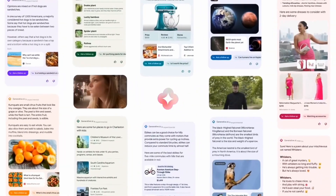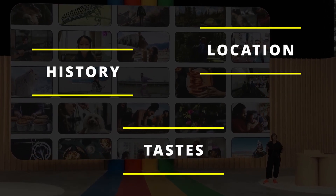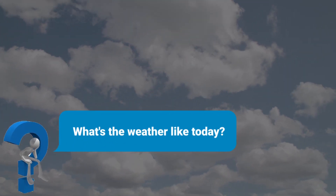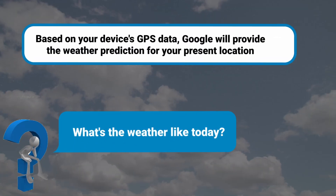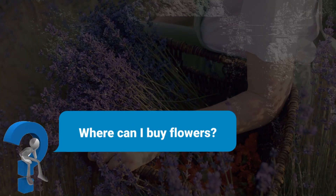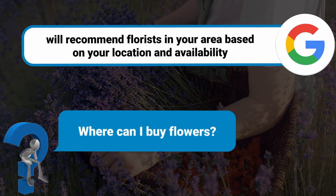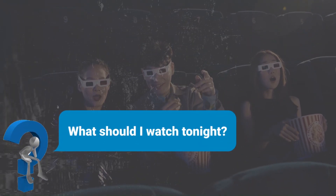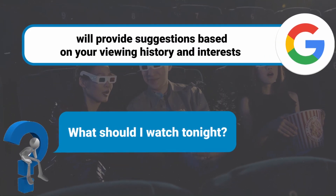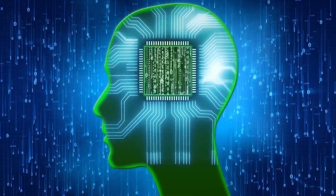SGE also makes search more contextual, meaning Google can understand the context of your query and present you with more relevant and customized results based on your location, tastes, history, and other criteria. For example, if you ask 'What's the weather like today?' Google will provide the weather prediction for your present location based on your device's GPS data. When asked 'Where can I buy flowers?' Google will recommend florists in your area. If you're wondering 'What should I watch tonight?' Google will provide suggestions based on your viewing history and interests. In essence, you no longer need to describe specifics or parameters.